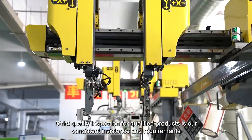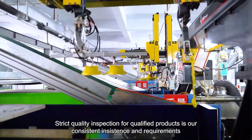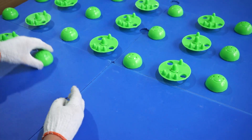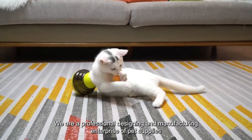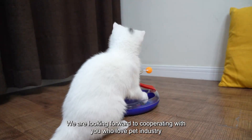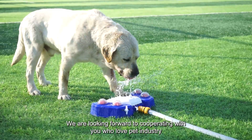Strict quality inspection for qualified products is our consistent insistence and requirement, and also our guarantee to all consumers. We are a professional designing and manufacturing enterprise of pet supplies. We are looking forward to cooperating with you who love the pet industry.